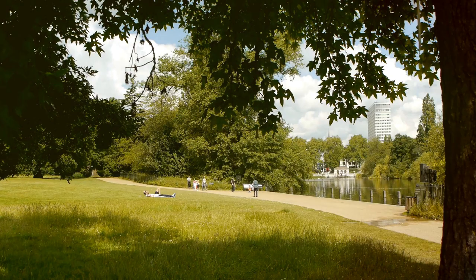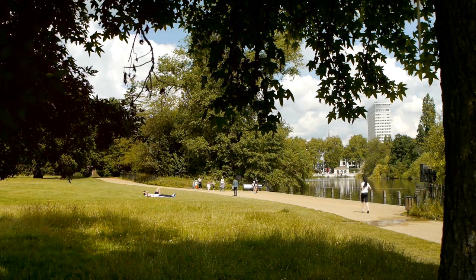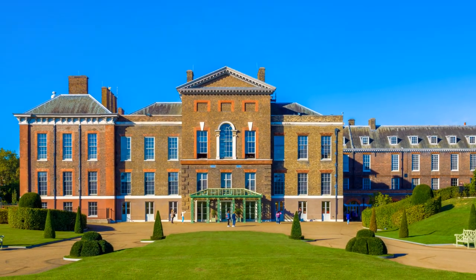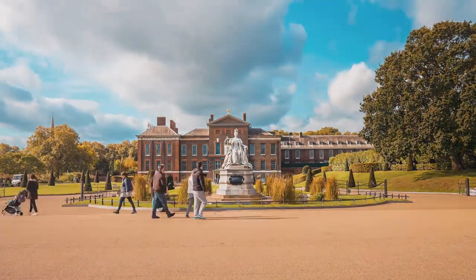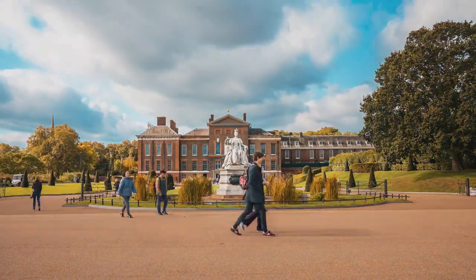The hotel's charm is only matched by its proximity to the picturesque Kensington Gardens, a perfect place for an evening stroll. As we wander through the tranquil paths of the park, the historic Kensington Palace, once the home of Queen Victoria, looms majestically in the near distance.